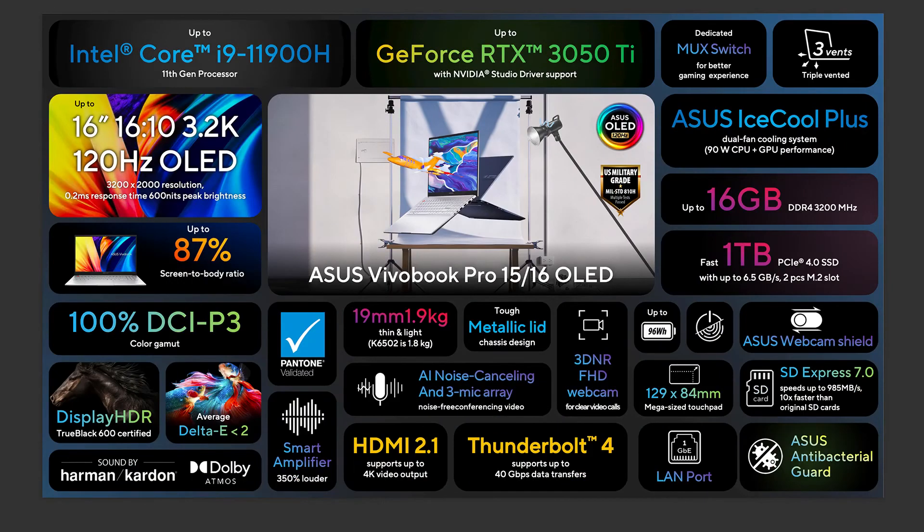Additionally, we also offer an 11th-generation configuration, up to an Intel Core i9-11900H, which comes with a full SD card reader, providing a quick and easy way for content creators to transfer their large files straight from their external devices. Regardless of which configuration you choose, all laptops are available with high-refresh and high-resolution displays for the ultimate visual experience.